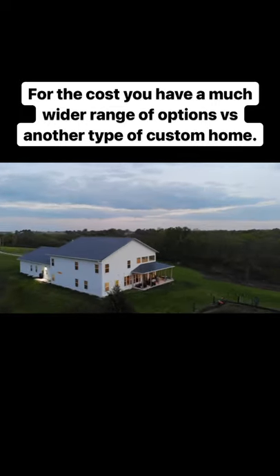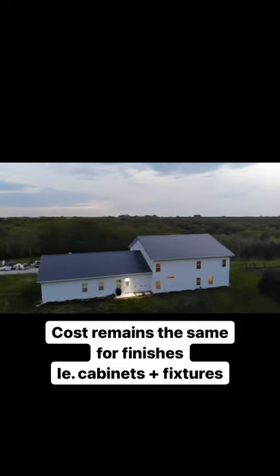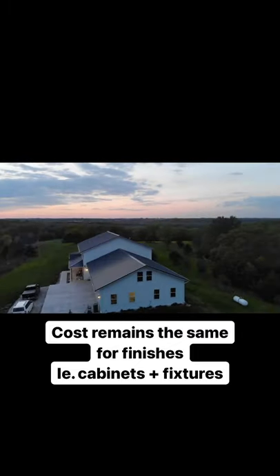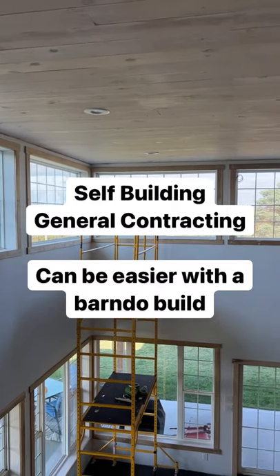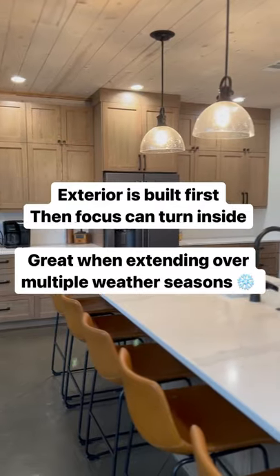You'll have less maintenance and cost over time with the use of steel on the exterior and other commonly seen elements. But at the end of the day, you're going to need a lot of the same materials no matter what — take cabinets for an example. Self-building or general contracting a Barndo is a fantastic way to save money if you have the time and the know-how.